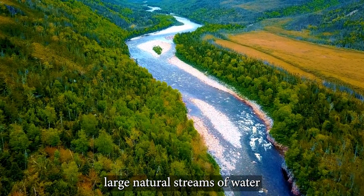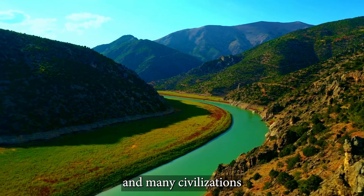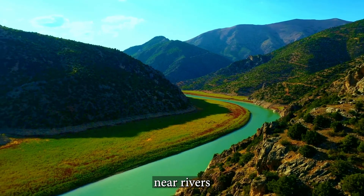Rivers are large natural streams of water that flow over land. They are an essential source of freshwater, and many civilizations throughout history have settled near rivers.